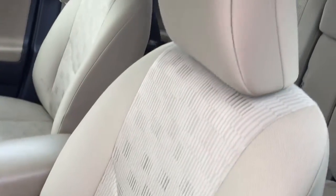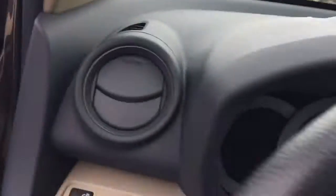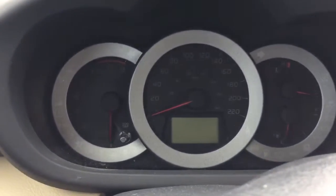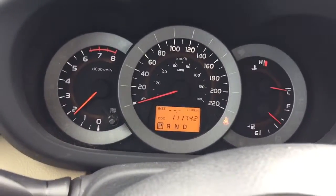This unit does come with beige cloth seats. It also comes with power windows and door locks. This unit only has 111,742 kilometers on it.